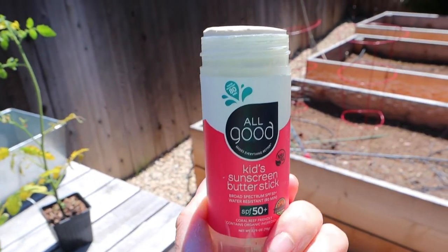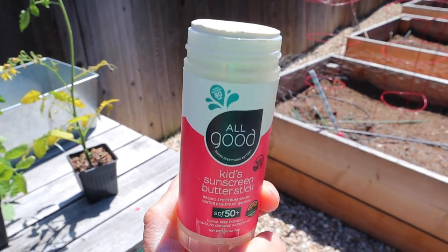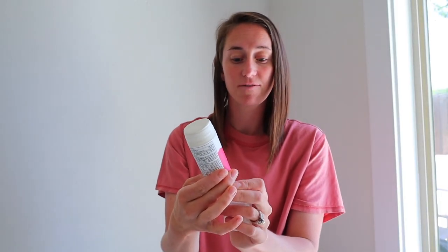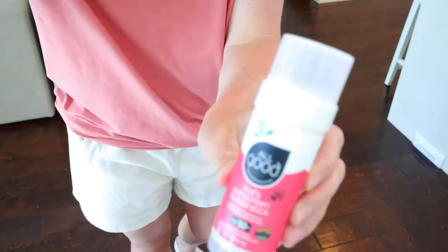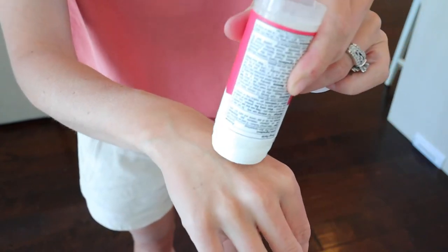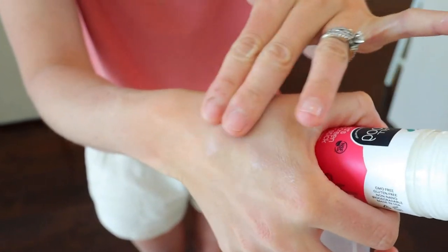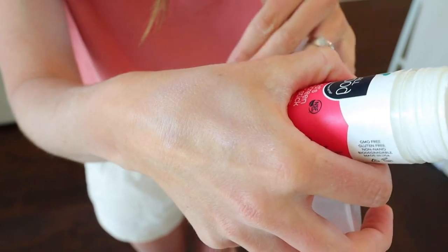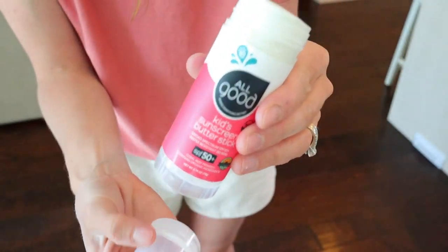So you might be wondering, what are the best sunscreens to buy? First up on my list is All Good. This comes in a butter stick form and I love how easy it is to apply — it is reef safe, it does have organic ingredients, and the kids do not get burned with this. I'll give you a little idea of what it looks like when I put it on my hand. It was really easy to rub in, it's virtually gone — super smooth and reef safe.